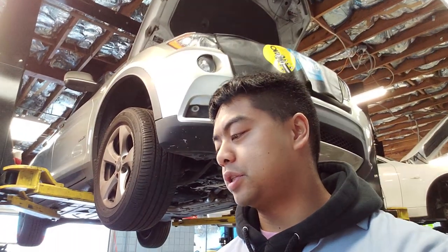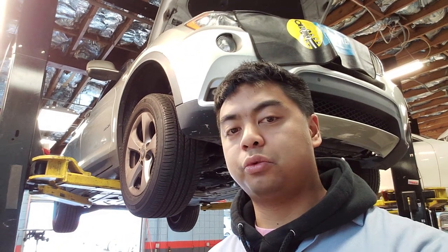Thank you for choosing Beamer PhD. My name is Joseph, the technician working on your vehicle. Today we're working on a 2012 BMW X3.